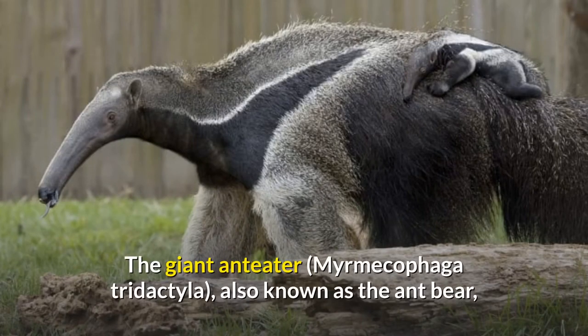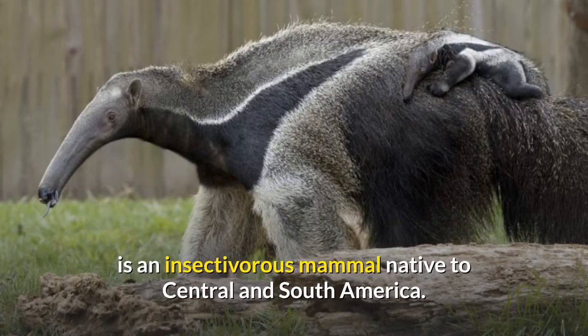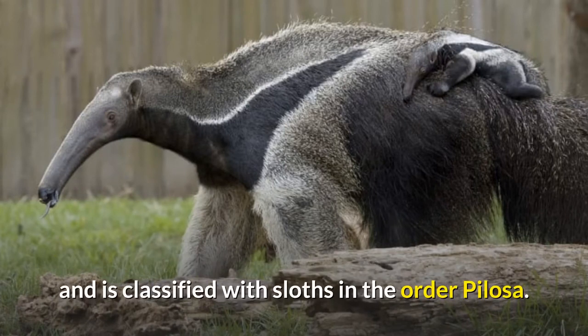The giant anteater, Myrmecophaga tridactyla, also known as the ant bear, is an insectivorous mammal native to Central and South America. It is one of four living species of anteaters, the only extant member of the genus Myrmecophaga, and is classified with sloths in the order Pilosa.